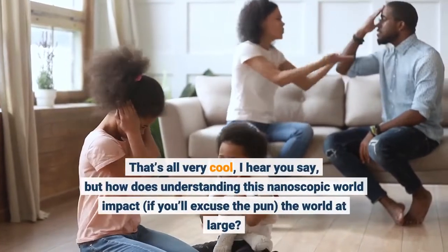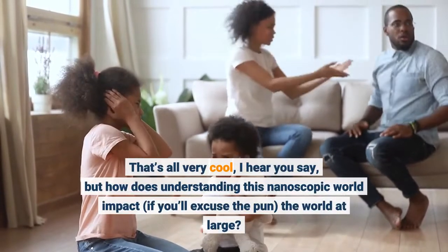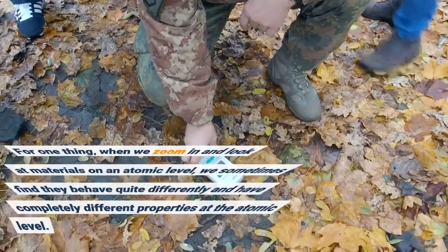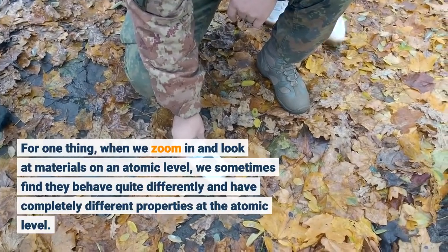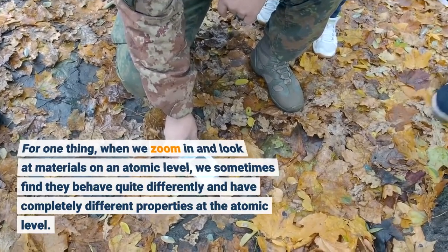That's all very cool, I hear you say, but how does understanding this nanoscopic world impact the world at large? For one thing, when we zoom in and look at materials on an atomic level, we sometimes find they behave quite differently and have completely different properties at the atomic level.